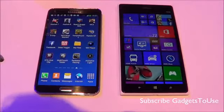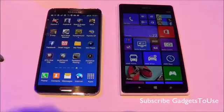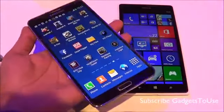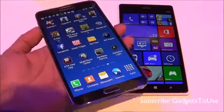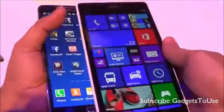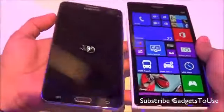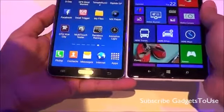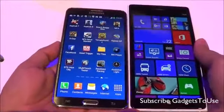As far as display is concerned, we have a full HD display on both phones. The display size on the Samsung Galaxy Note 3 is 5.7 inches whereas the Nokia Lumia 1520 has a 6 inch display. You can easily notice the difference in display size when you place these devices side by side.